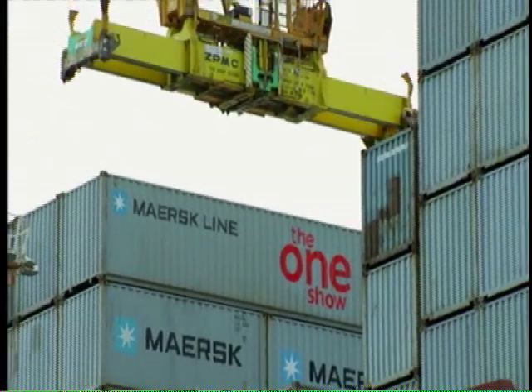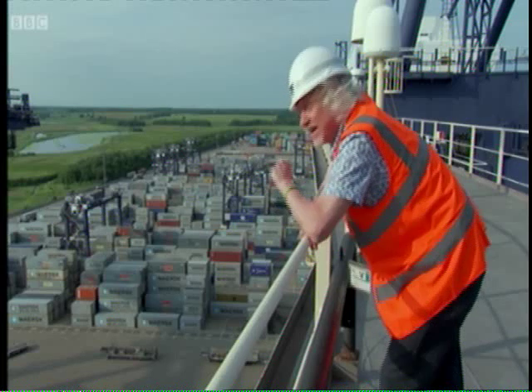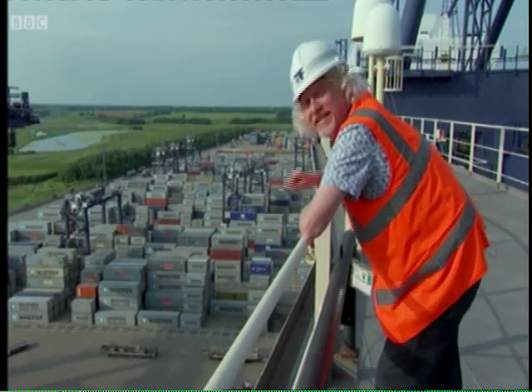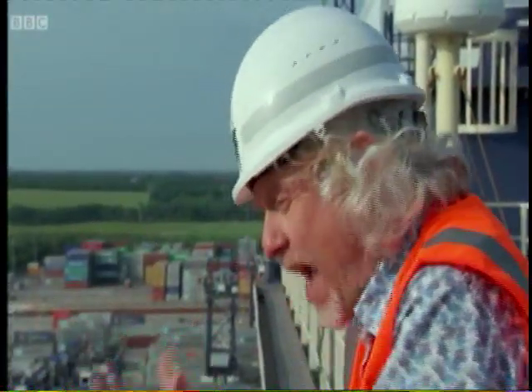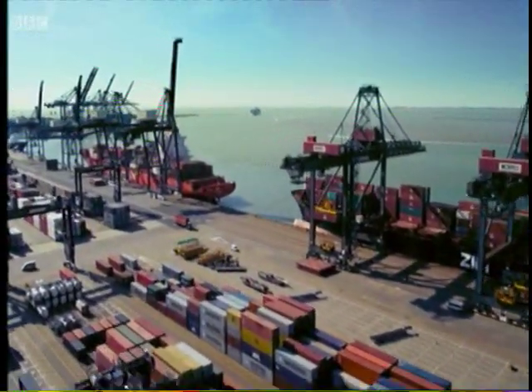Every time you buy something that was made in China or America, or in fact pretty much anywhere except the United Kingdom, it's probably been shipped in one of these containers. The logistical problem of getting it from the manufacturers to your hands is enormous, but one of the key steps is people in the cabs of these monster cranes, 135 feet off the ground, with pinpoint accuracy.